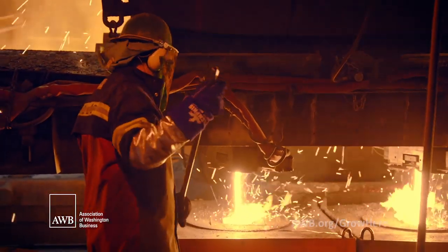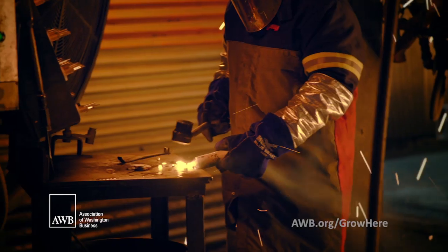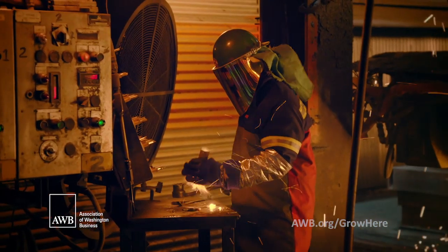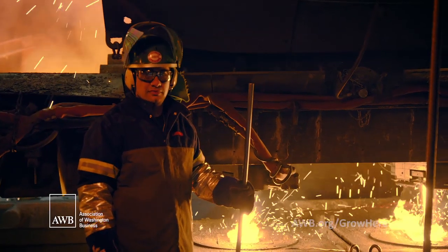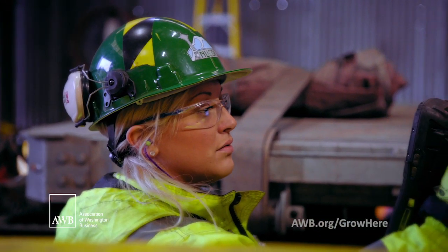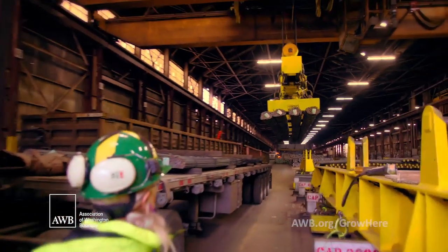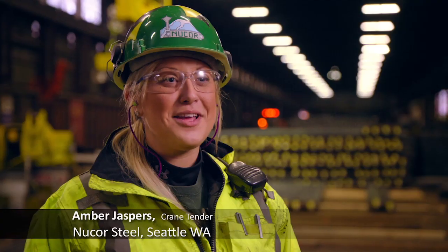I've worked here for 30 years and Nucor Steel has by far been the best place I've ever worked. My brother currently works here — he's been here about 35 years. I have three children; Nucor has provided me and my family a lot of great things. I feel very fortunate to be here. I'm a crane tender — I direct the cranes. My other half works here; he is an electrician. We're expecting a baby in a few months.